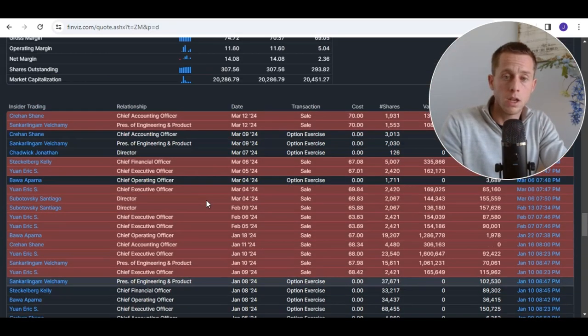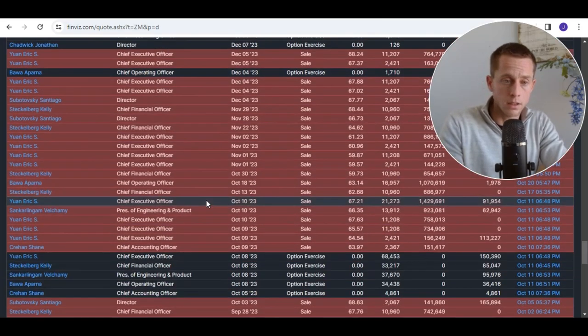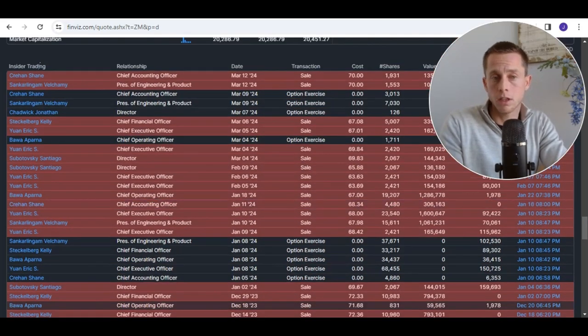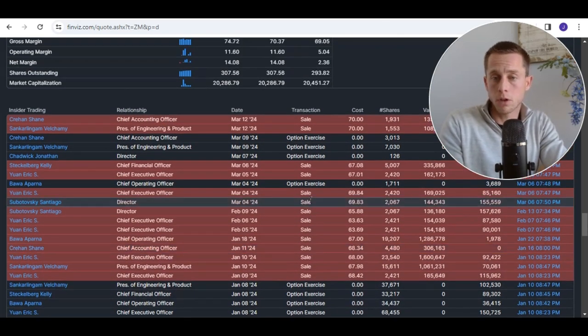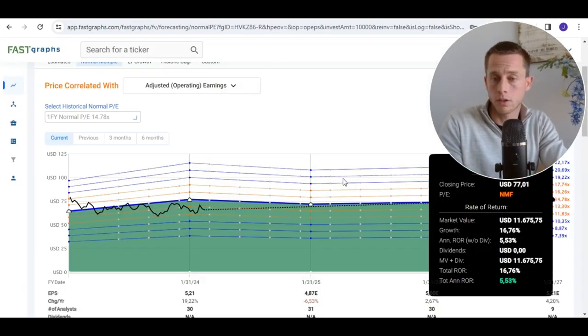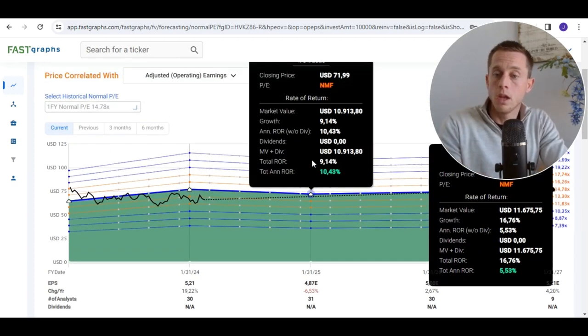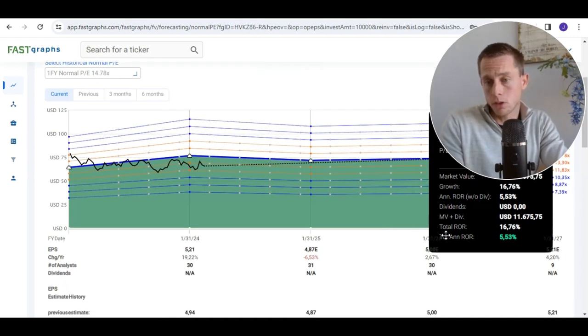I don't really spot any strange things in the insider positions. The only thing I mention is that they are selling stocks — not really that much — but they are also not buying stocks as insiders. So the question is, why are they not buying if they truly believe in the company and it is at historical low valuation? Checking the price correlated to earnings, this part of the video shows a potential of only 5.5% annual rate of return.